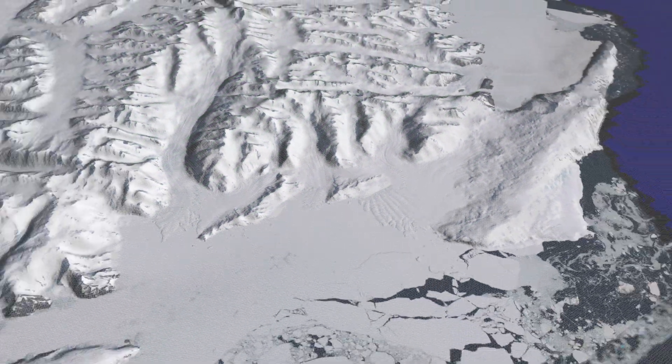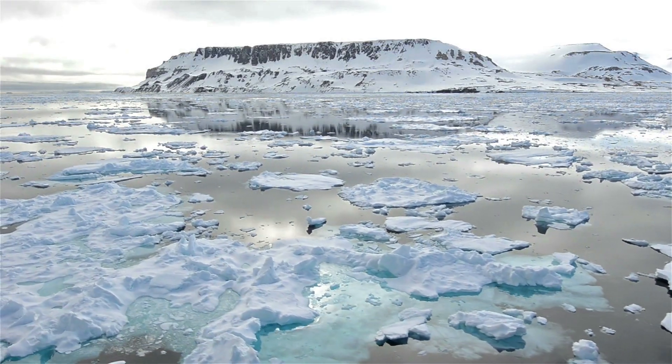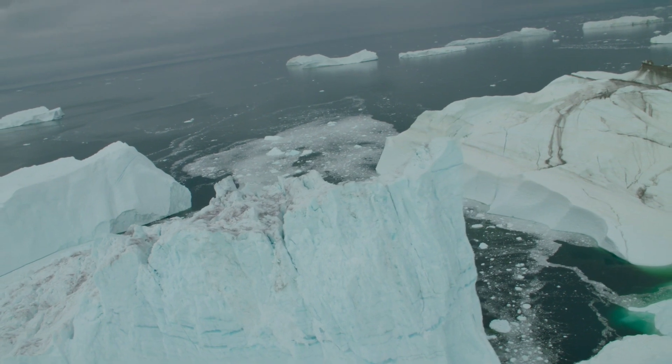Climate change is amplified in the polar regions. ICESat-2 is designed to measure those areas and will help us to understand what's going on with our planet.